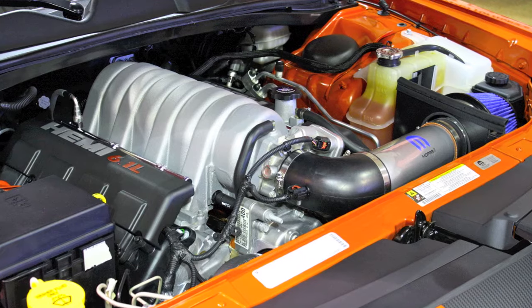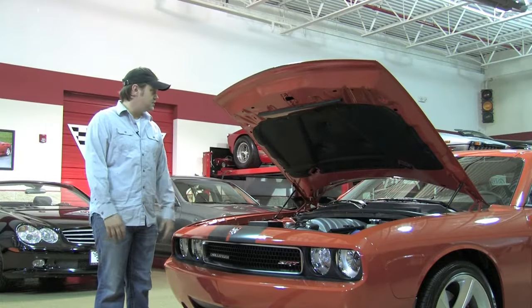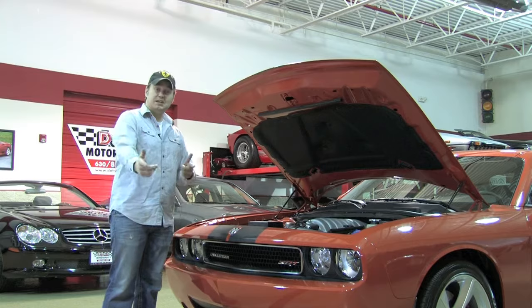Everything is in perfect condition — 2,000 miles. The car really hasn't even been driven, so let's take a little bit of a closer look.